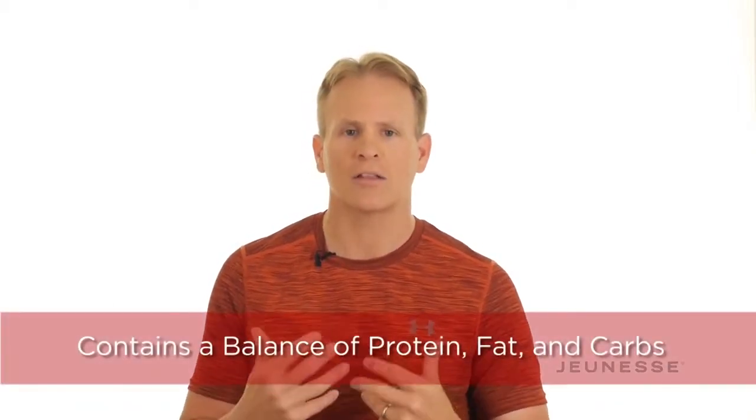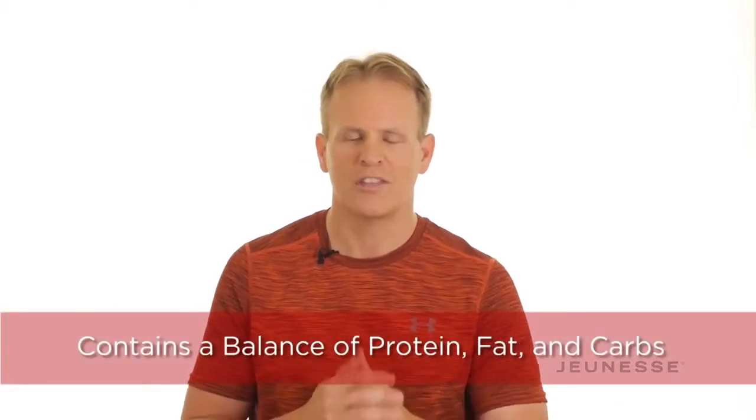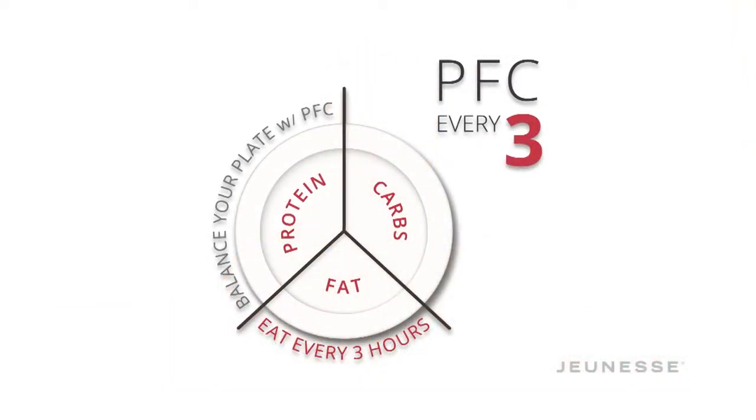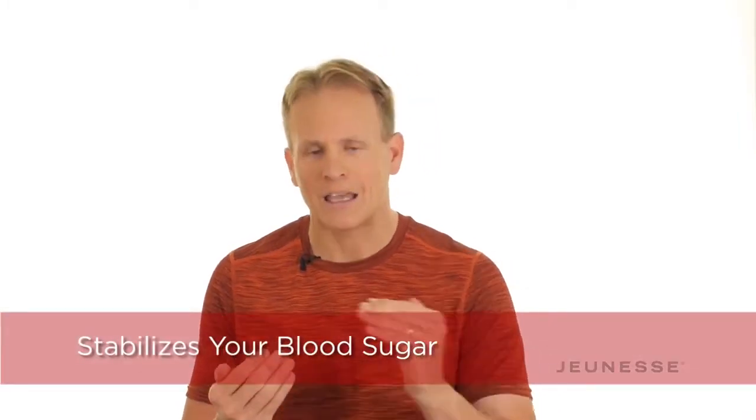The last thing that makes this shake so unique is the balance of protein, fat, and carbohydrates. The entire Zen Project 8 program is based on eating PFC every three hours, keeping your blood sugar balanced to optimize your results. Whether you want to lose weight, burn fat, or build muscle, Zenfuse and the program will help you get there. With 21 grams of protein, 14 carbs, and 3 grams of fat, it will help stabilize and keep your blood sugar balanced.